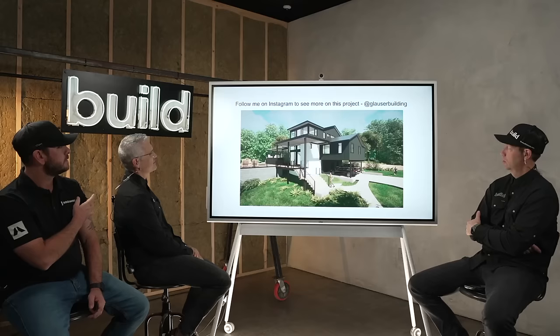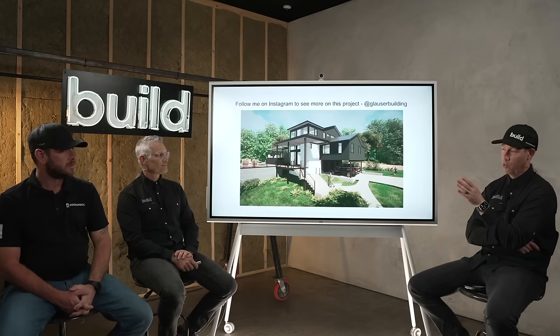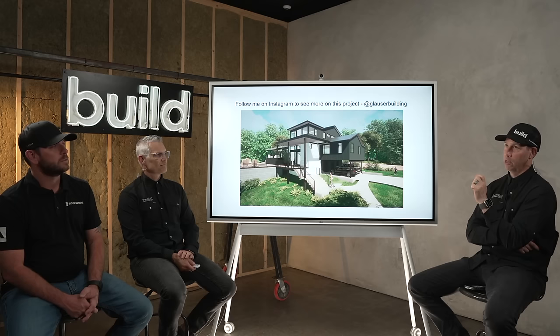If you guys aren't following Daniel, go check him out at GlauserBuild on Instagram — he's our executive project manager and head honcho on the building side, taking pictures of all our projects all the time. We have a few minutes before Q&A. Michael, I want to ask you a couple of nerdy questions about product specifically: as we think about exterior insulation, how does Rockwool stand out versus the competition? What are some of the big benefits?